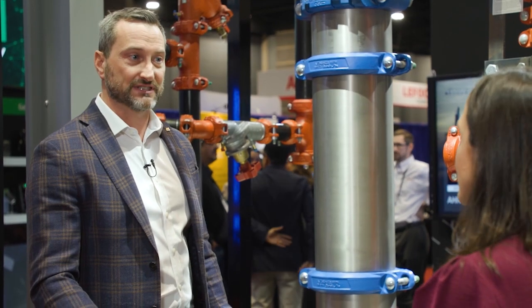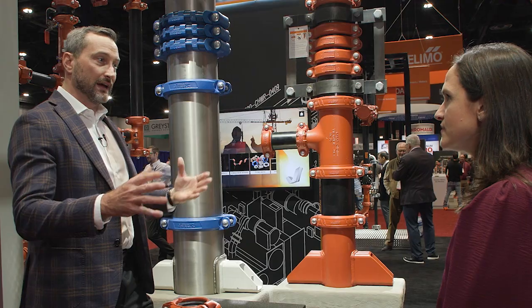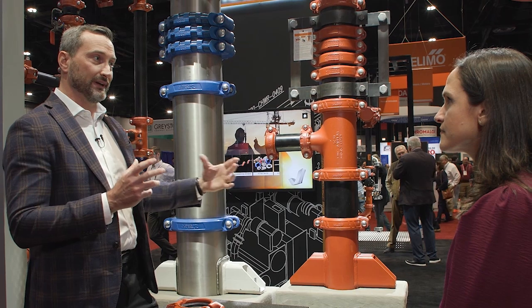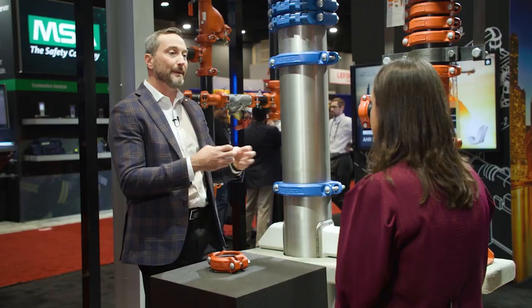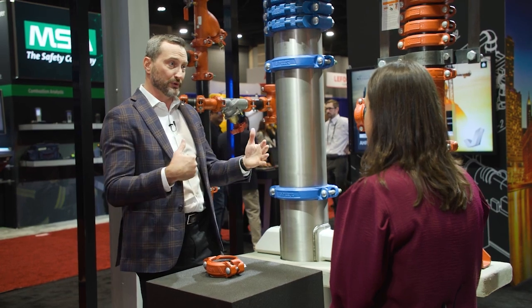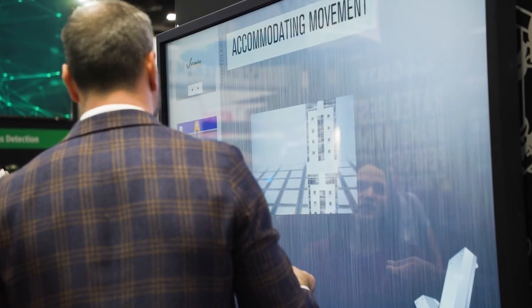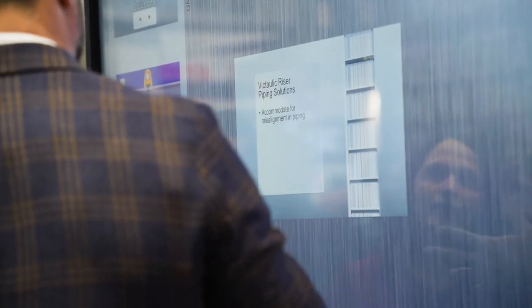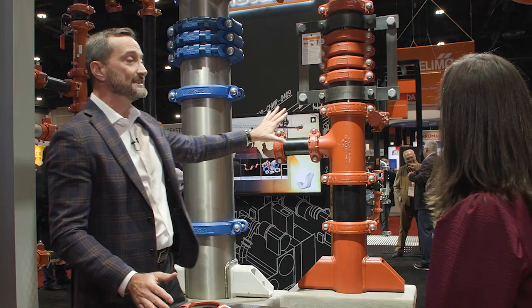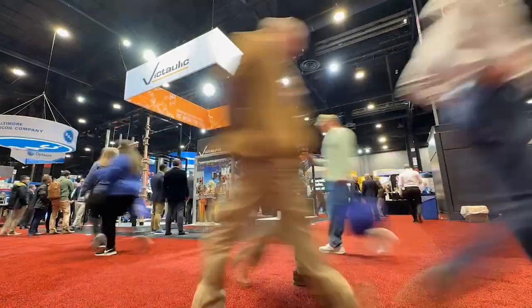For a lot of mission critical type facilities, there is a lot of growth in horizontal buildings. What we are making sure we are doing is placing our products in specific areas to accommodate for the movement that is going to occur, because those mission critical facilities require the highest reliability. We deliver that by doing all those analytics and then working with the installers and contractors to make sure it is laid out properly to ensure it lasts the design life of that system.